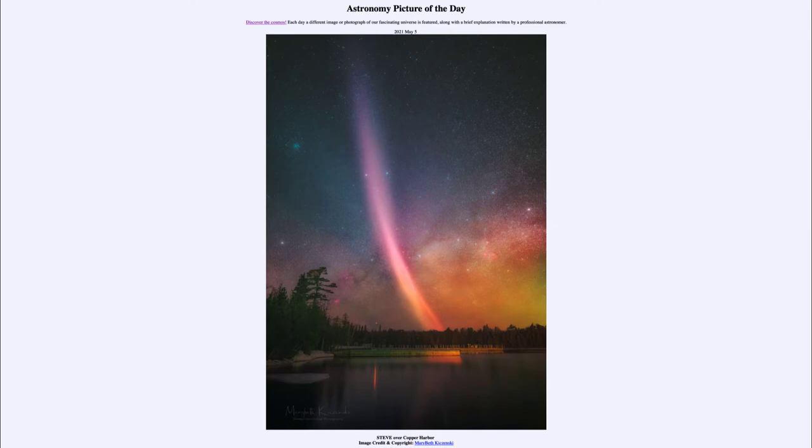So what do we see here? STEVE is an acronym for Strong Thermal Emission Velocity Enhancements. We see an example of it here, and it has some similarities to an Aurora in that it is an excitation of gases within our own atmosphere. We can see how it strikes up — very different from an Aurora in that it is confined to a very narrow range.